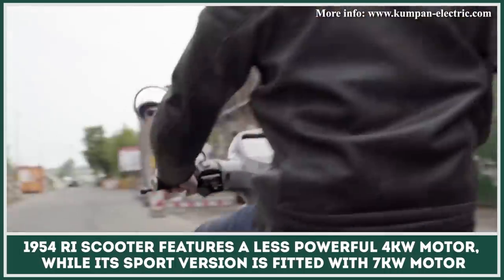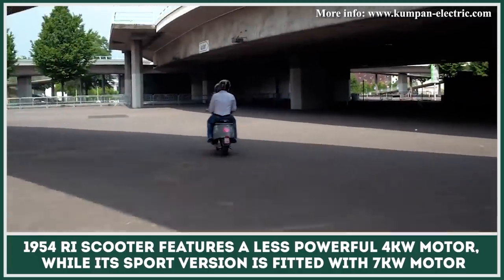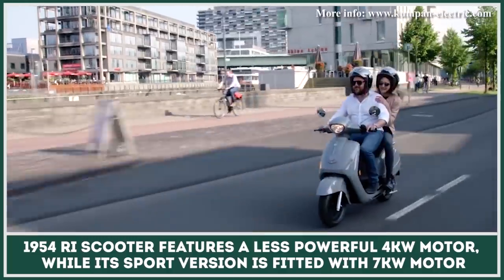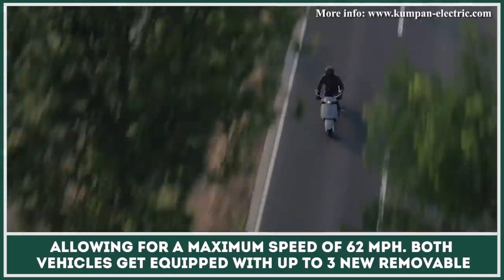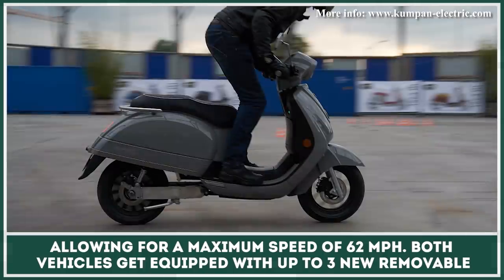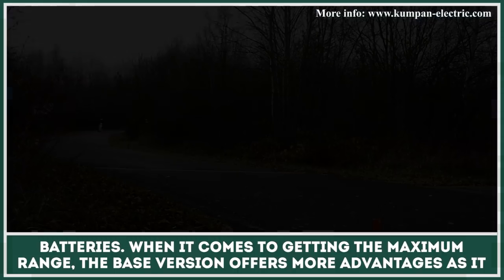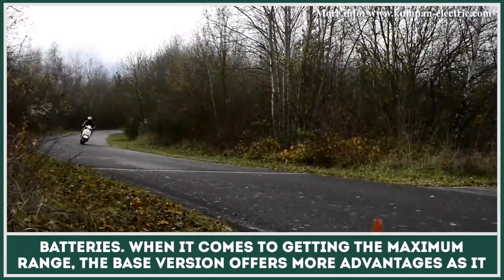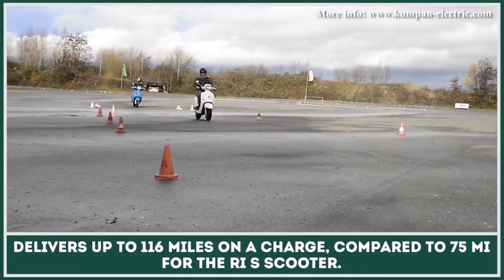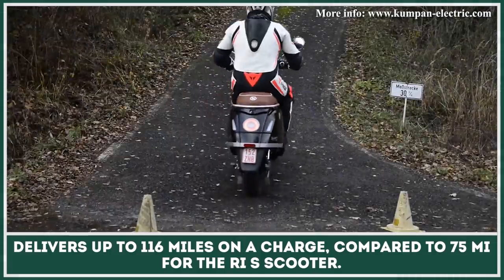The regular 1954 RI scooter features a less powerful 4-kilowatt motor, while its sport version is fitted with a 7-kilowatt motor, allowing for a maximum speed of 62 miles per hour. Both vehicles get equipped with up to three new-generation removable batteries. The base version offers more range advantages, delivering up to 116 miles on a charge, compared to 75 miles for the RIS scooter.